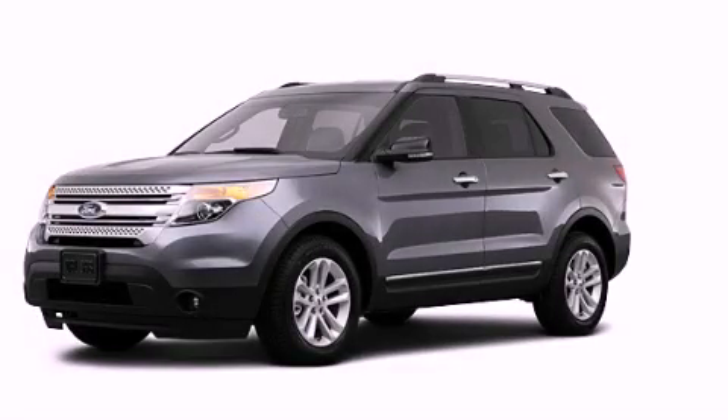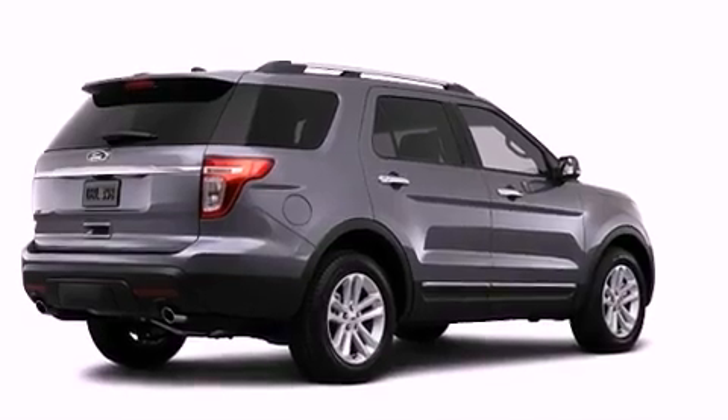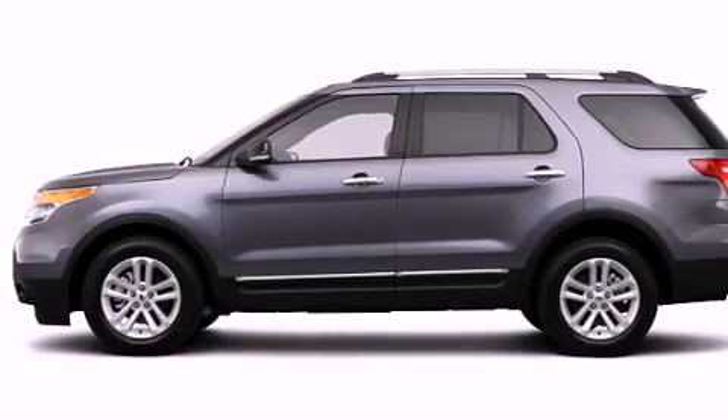This is a brand new 2013 Ford Explorer, for when safety, size, and space are of importance. It has a six-cylinder engine, an automatic transmission, and four-wheel drive.